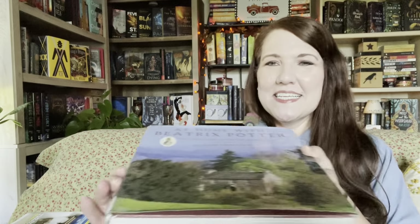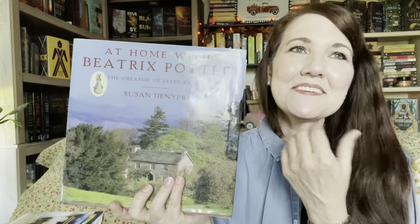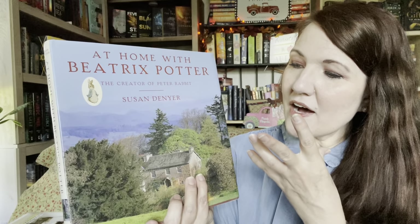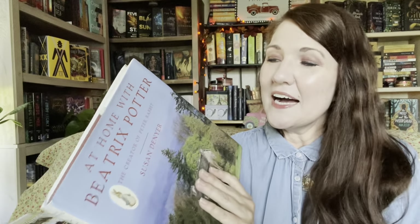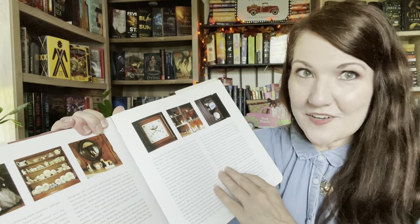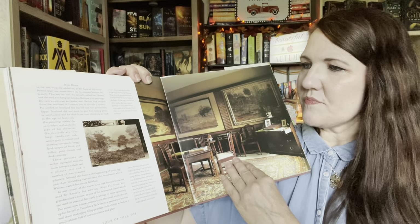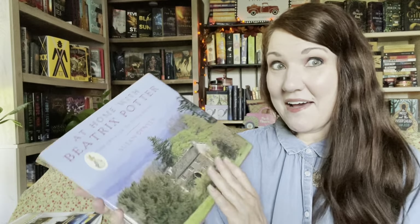The next non-fiction is At Home with Beatrix Potter by Susan Denyer. Something about Beatrix Potter — she always drew her inspirations from nature and animals, and to see where she drew those inspirations from in this book would be fascinating. I do have another book of hers, but I love this one so much better because it has more color photographs and illustrations. It shows some of her drawings and paintings as well. I was so excited to have that one.